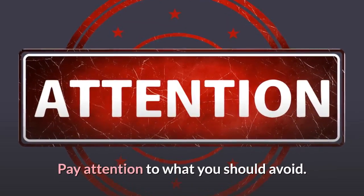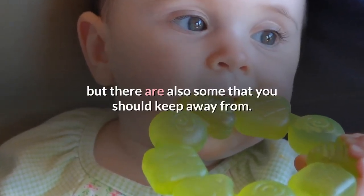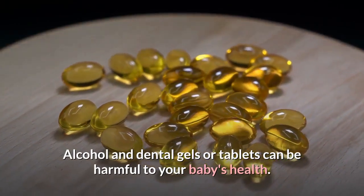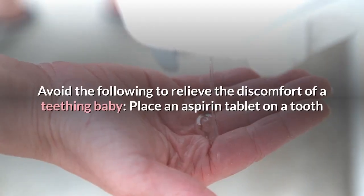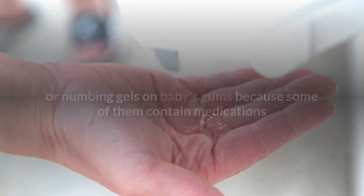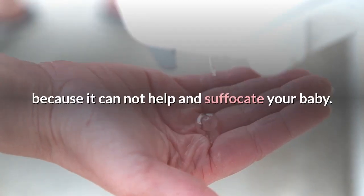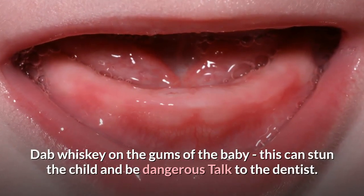Pay attention to what you should avoid. There are plenty of remedies that can soothe a teething baby, but there are also some to keep away from. Alcohol and dental gels or tablets can be harmful to your baby's health. Avoid placing an aspirin tablet on a tooth or gum, rubbing alcohol on your baby's gum, giving dental tablets, or massaging numbing gels on baby's gums, as some contain medications that can be dangerous. Do not put an amber necklace on your baby, as it cannot help and can suffocate your baby. Do not dab whiskey on the baby's gums, as this can stun the child and is dangerous.